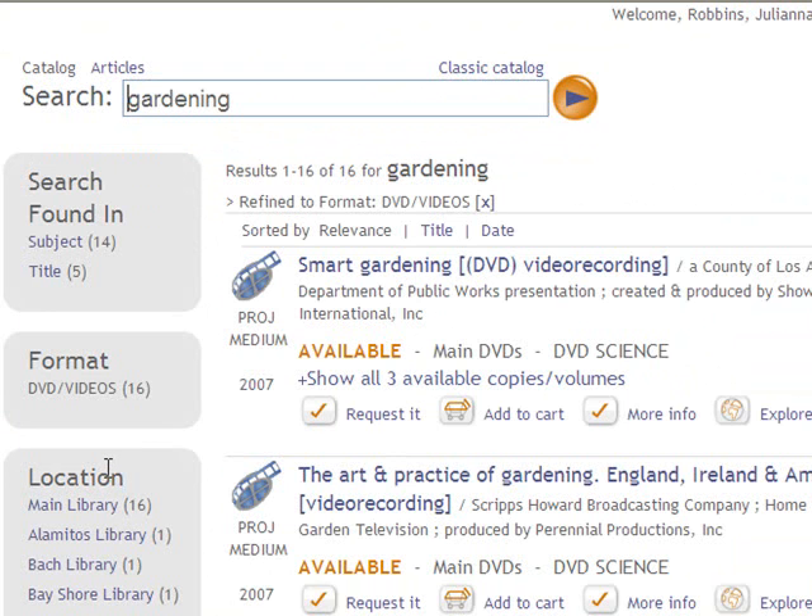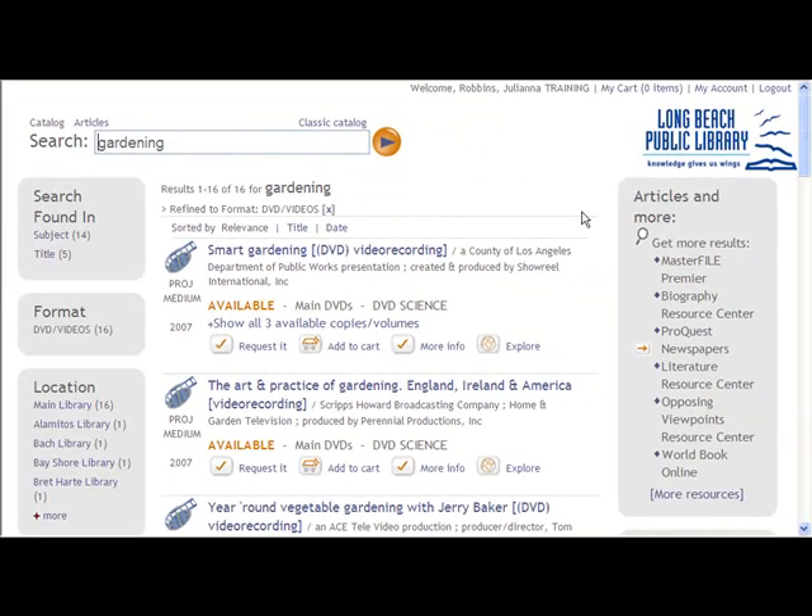If you only want gardening DVDs at the main library, you can use that facet by clicking on the main library link. If you later decide you want to remove one of these facets, just click on the small x next to the name of the facet, and all of the other results will come back.